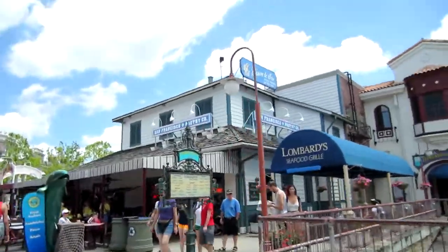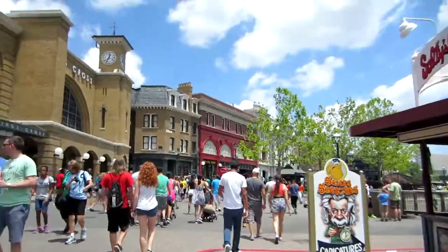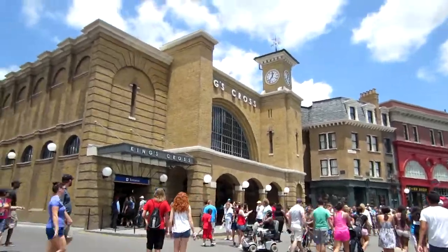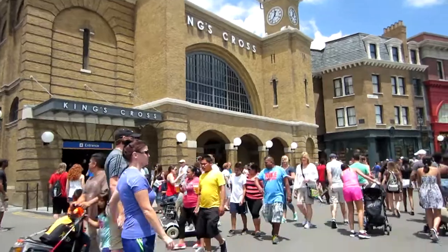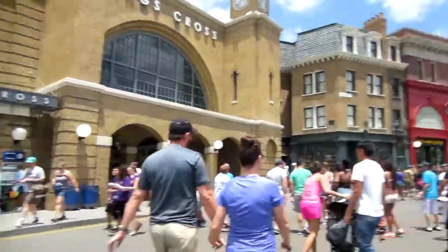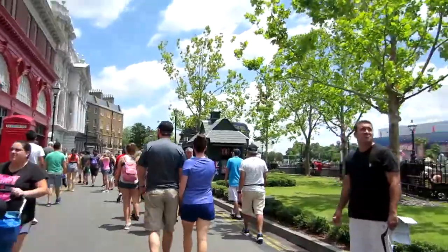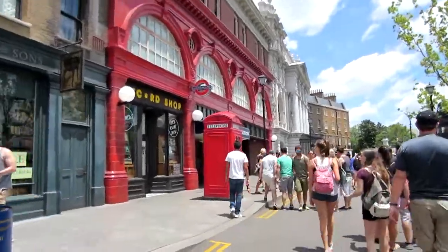It's really cool because they even have like all the San Francisco restaurants and stuff. That's awesome. And now we're at the train station area — King's Cross. This takes you to the other theme park, the other Harry Potter part of the theme park. And then somewhere over here takes you to Harry Potter. Lots of London stuff and even the telephone booth.